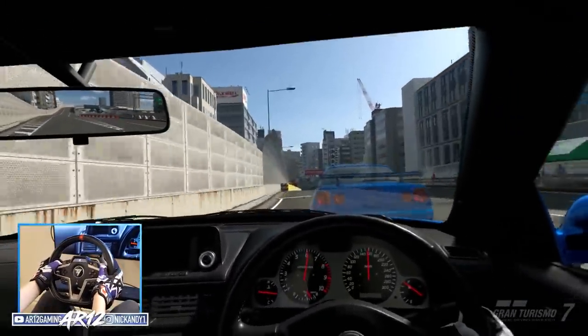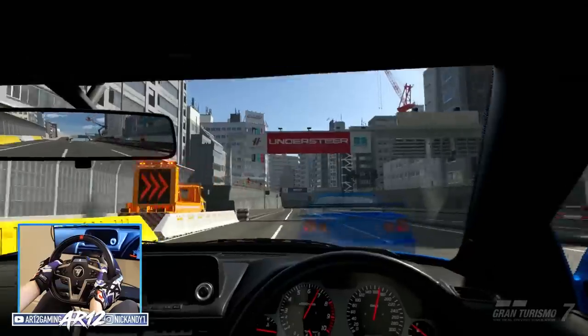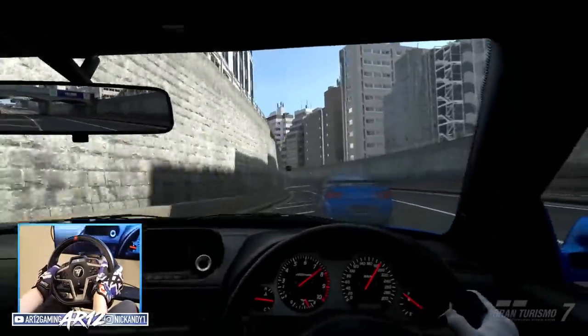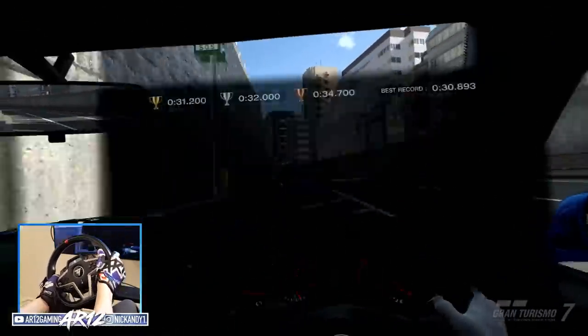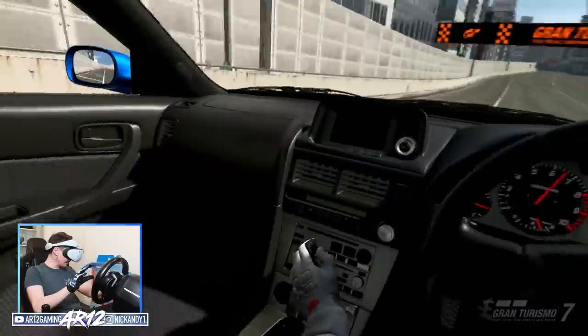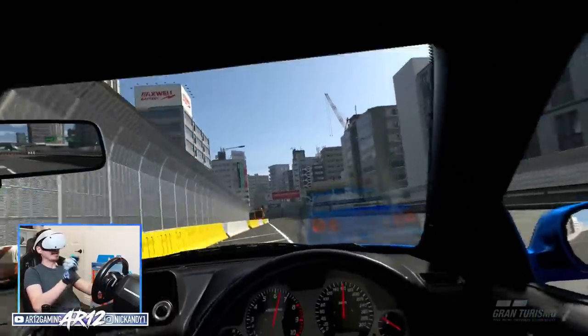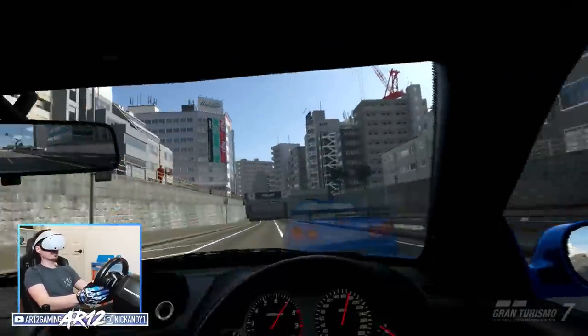Shifting gears and everything like that. There is absolutely nothing on my HUD, so I basically have to feel out every single corner. Now that I think of it, maybe doing a highway test in this thing wasn't the best idea.